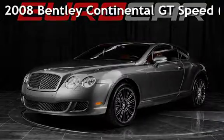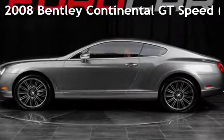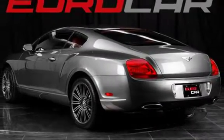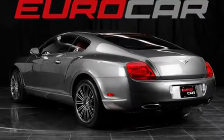Presenting a pre-owned 2008 Bentley Continental GT. This two-door coupe has a 12-cylinder, 6.0-liter engine, with all-wheel drive and an automatic transmission.